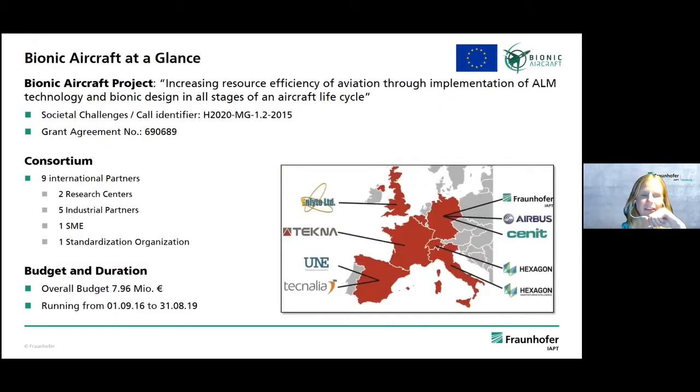The Bionic Aircraft project was a European project under the Horizon 2020 call. Partners included Airbus, Hexagon, Techna, and more. The overall budget was about eight million euros and we finished the project in 2019.